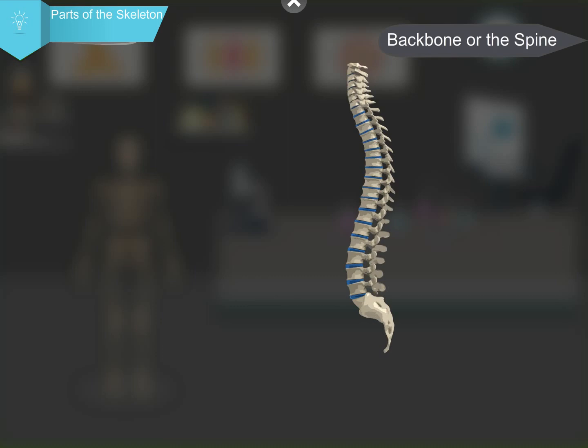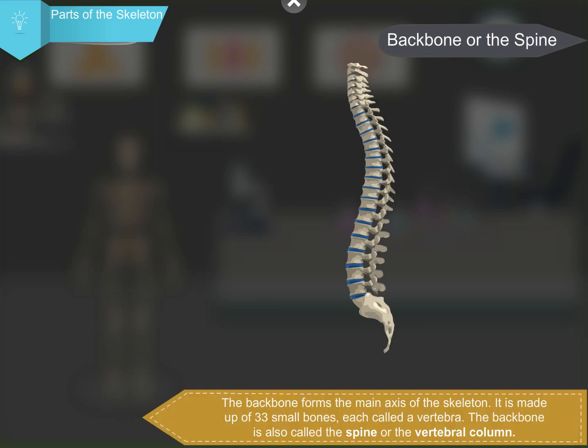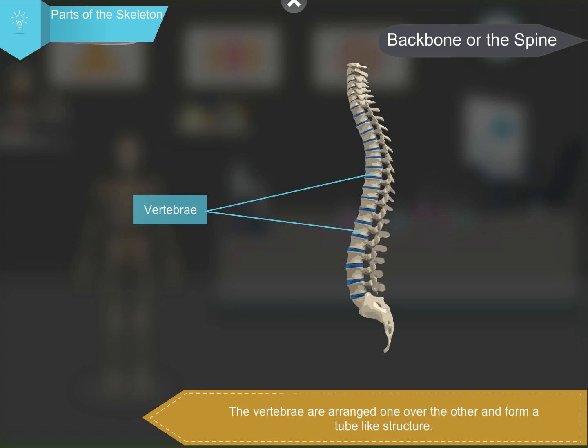The backbone forms the main axis of the skeleton. It is made up of 33 small bones, each called a vertebra. The backbone is also called the spine or the vertebral column. The vertebrae are arranged one over the other and form a tube-like structure. The backbone protects the delicate spinal cord.